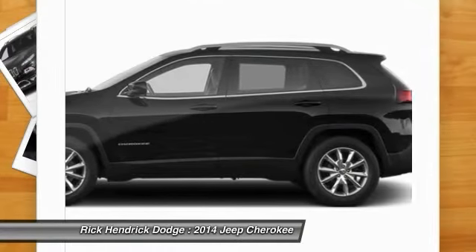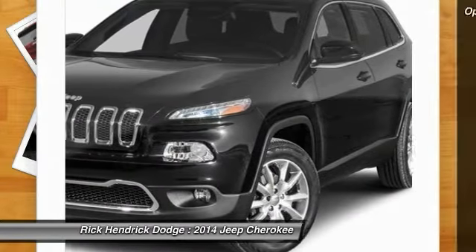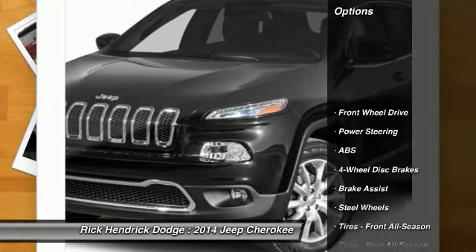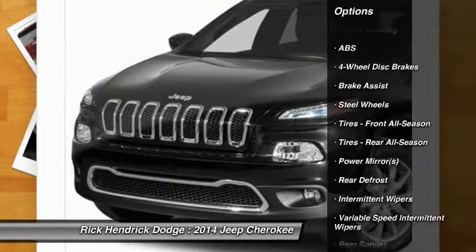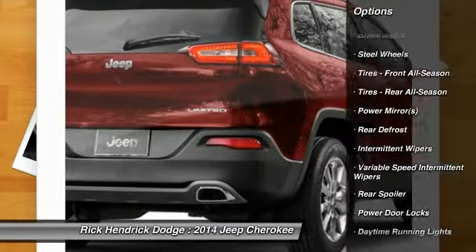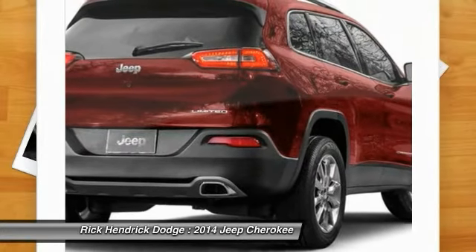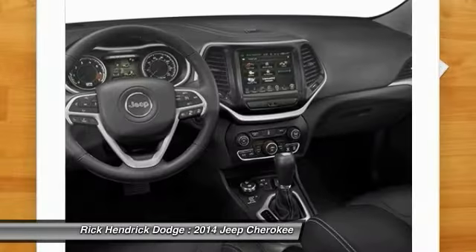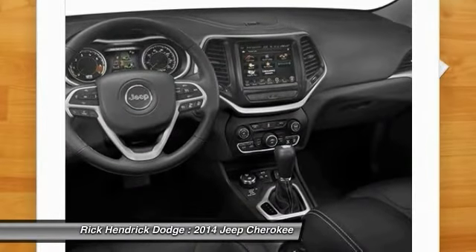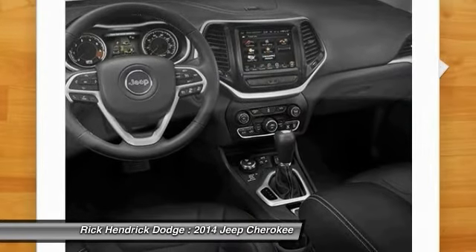Here are some of this vehicle's great options: stability control, anti-lock braking system, traction control, air conditioning, adjustable steering wheel, power steering, keyless entry, cruise control, four-wheel disc brakes, and floor mats. Take this vehicle for a spin and see why so many shoppers are now proud owners.